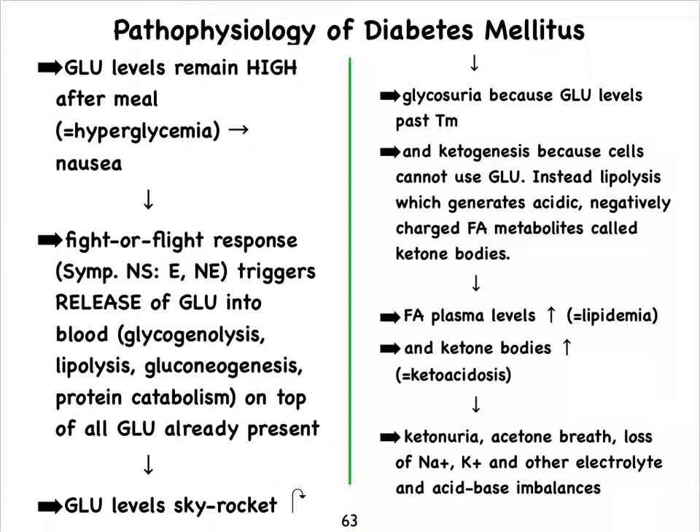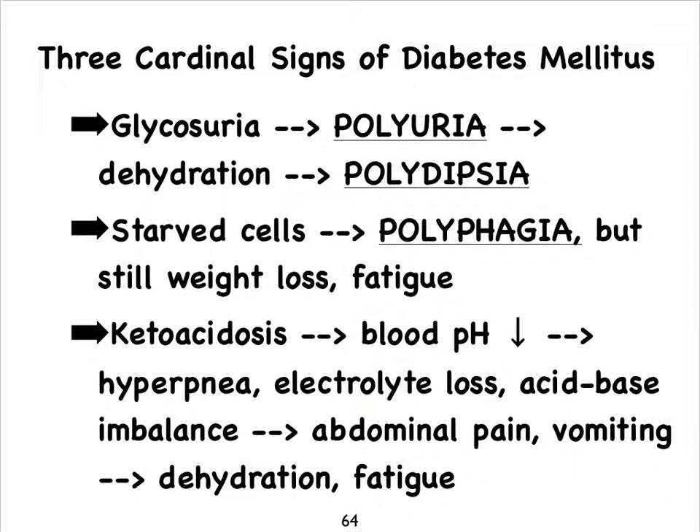It also leads to a breath that smells almost like acetone, and often people with diabetes mellitus are thought to have been drinking alcohol. We see major electrolyte imbalances occurring, which also lead to acid-base imbalances. Because of the ketoacidosis that kicks in, their blood pH drops, and the way we respond to that is by trying to blow off carbon dioxide — so often you'll see people beginning to breathe fast when a diabetic has an episode. These electrolyte and acid-base imbalances can all lead to things such as vomiting and abdominal pain, and the vomiting will then lead to dehydration as well as fatigue.